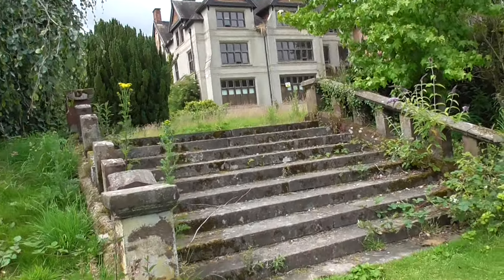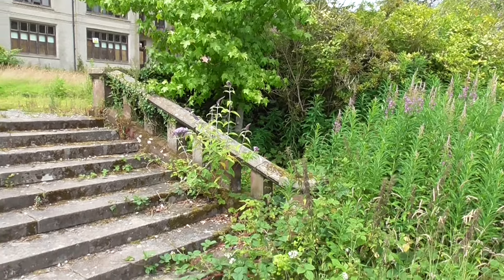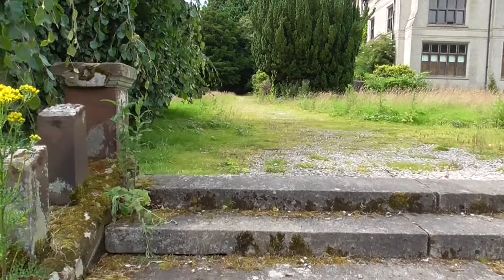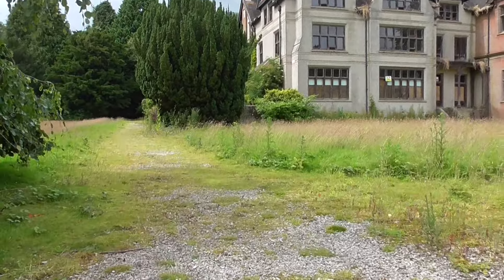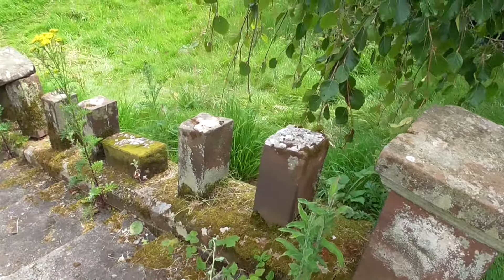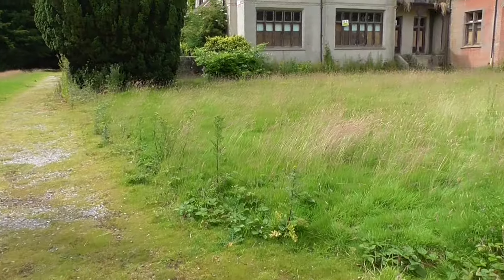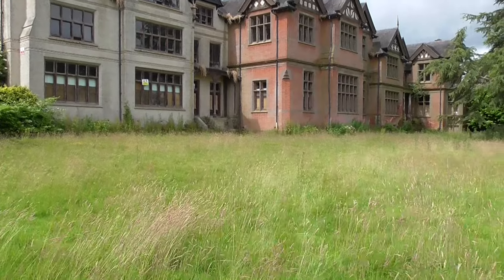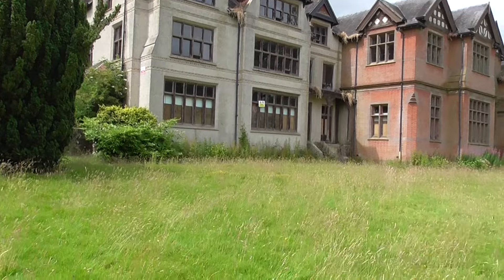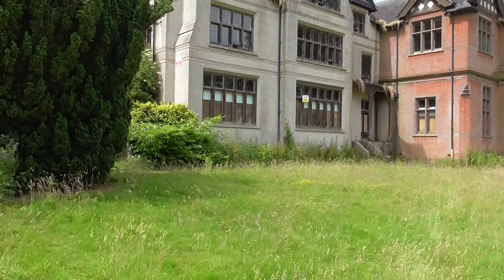Check this place out — what a beautiful old estate. Look, nature's just taking over. Beautiful nature, nice brickwork. Man, this place looks untouched. I don't know what we're going to find around here — actually some lovely plants.